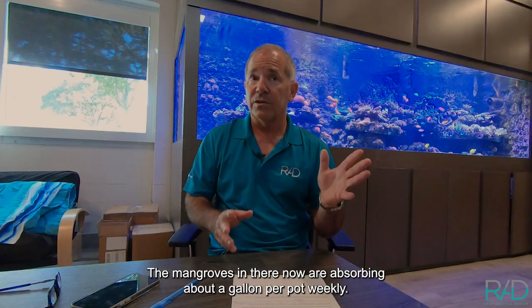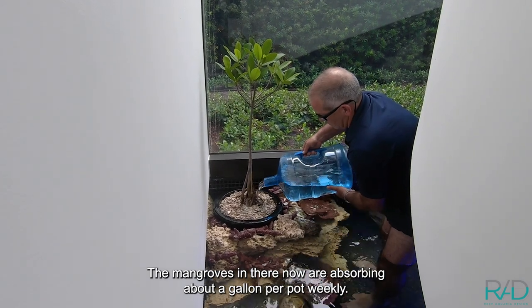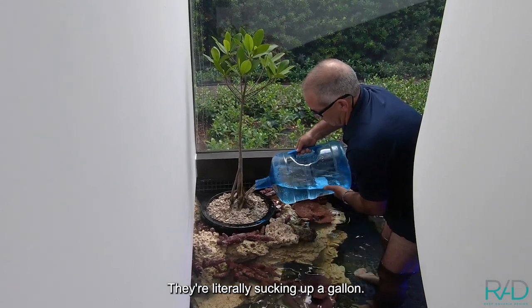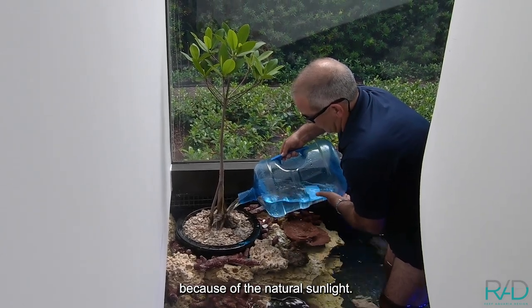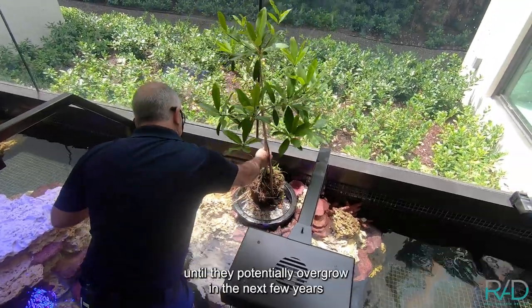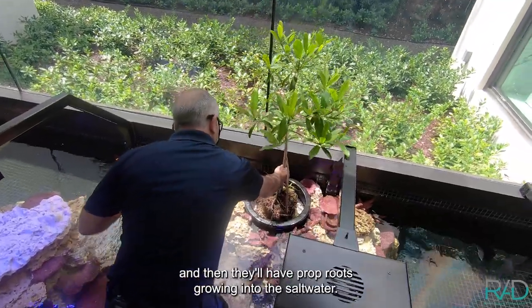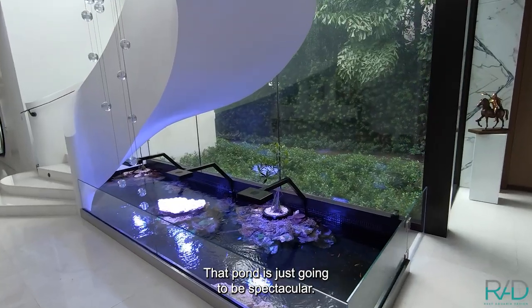The mangroves in there are absorbing about a gallon per pot weekly — they're literally sucking up a gallon — so I think they're going to grow really fast because of the natural sunlight. They're planted in freshwater pots until they potentially overgrow in the next few years and then they'll have prop roots growing into the saltwater. That pond is just going to be spectacular.